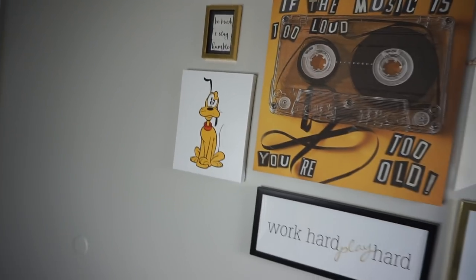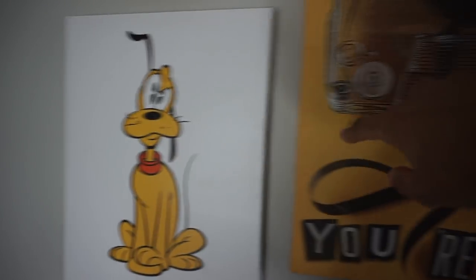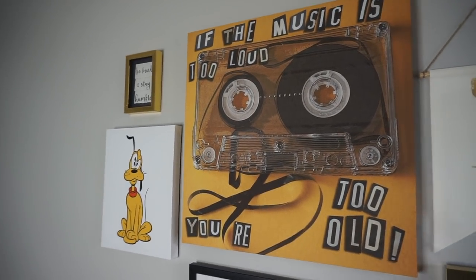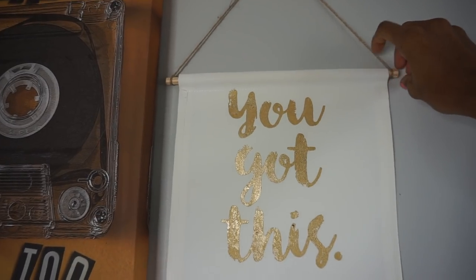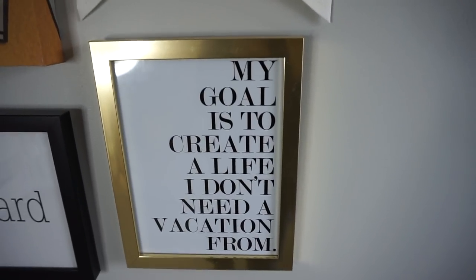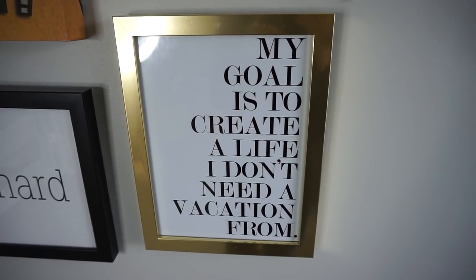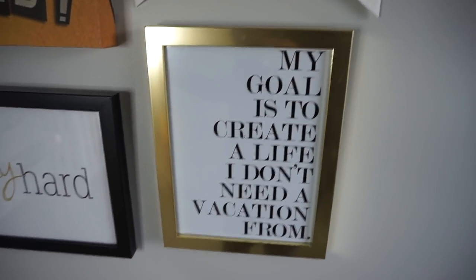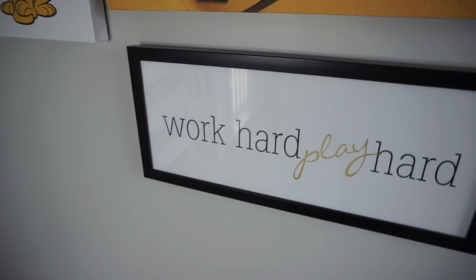He has a little gallery wall here. We just kind of filled this up with sayings that we believed in: 'Be kind and stay humble,' and we've got Pluto here. Then, 'If the music is too loud, you're too old' — we thought that was cute because it's a baby room. We've got the sign that says 'You got this' because he does have this — his life is going to be amazing. My goal is to create a life I don't need a vacation from, so we want to set the tone that he loves his life. And then 'Work hard, play hard' — we're definitely going to instill that in him.